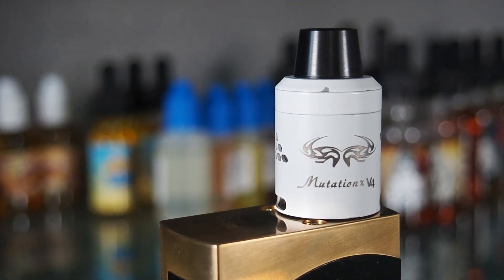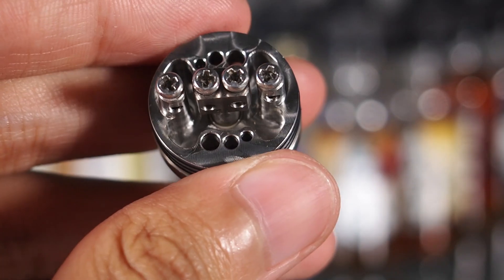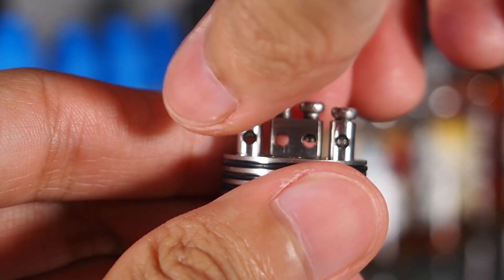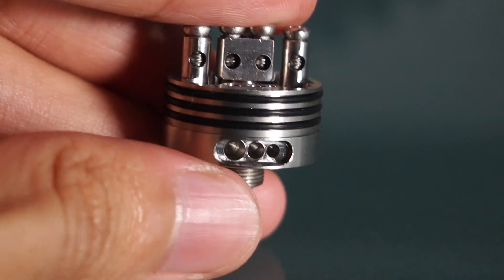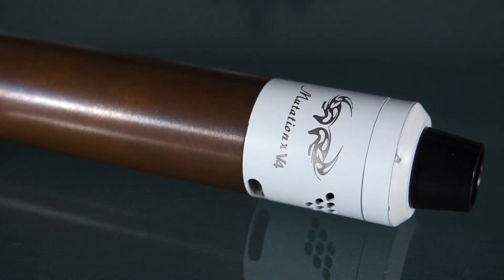First off is my favorite atomizer of the year, the Indulgence MutationX V4. With one of the easiest build decks to use, installing dual coils is a breeze. It took my favorite under-the-coil airflow from the Freak Show, their own cyclone airflow, and put them together to make a flavorful, intense vape with the option to blow wild clouds.